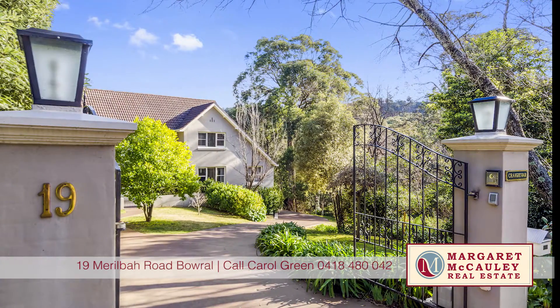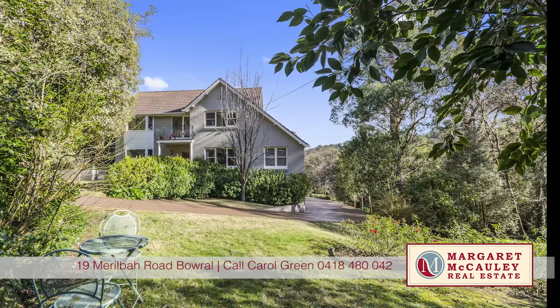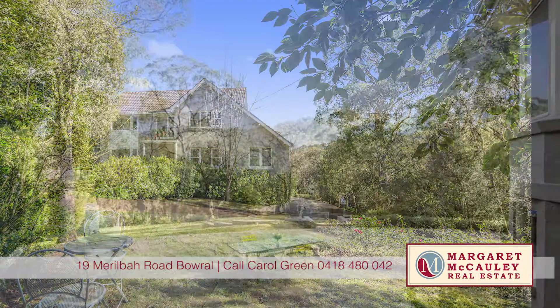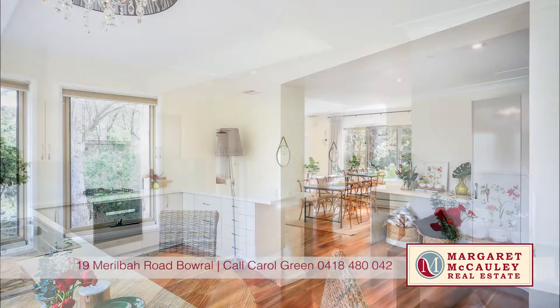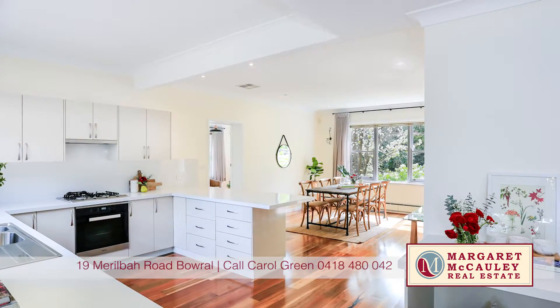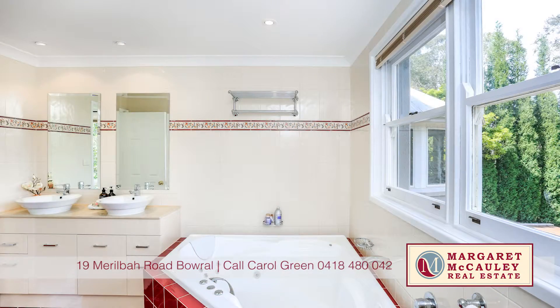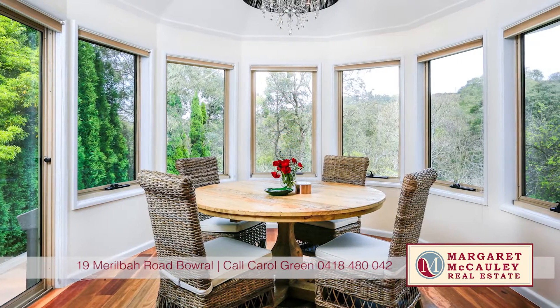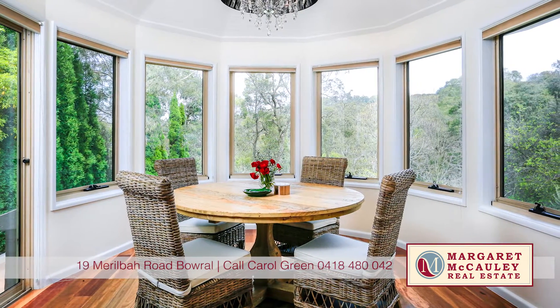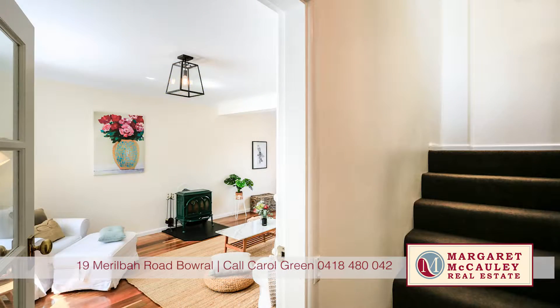This stunning residence is tucked away in a serene location on 4,983 square metres of private surrounds. With recent refurbishments, upgraded kitchen and bathrooms, this property leaves a lasting impression. Light-filled interiors and spectacular bushland views are a few of the highlights of this property — an impeccably presented home with a distinct sense of seclusion and privacy.